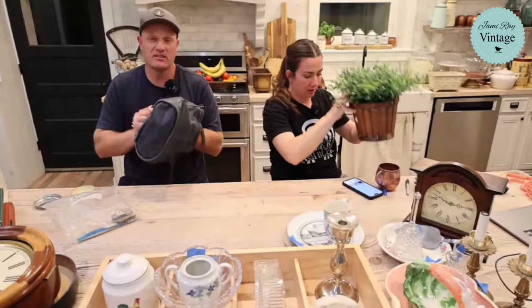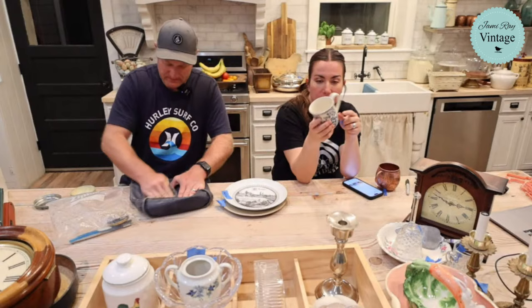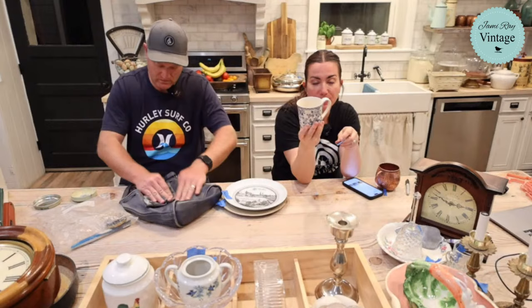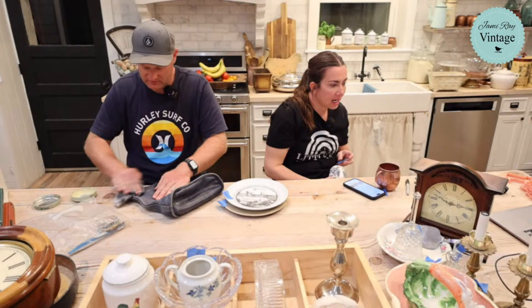We were really surprised to find this Johnson Brothers mug from England - it's the Devon Cottage pattern. We found this mug online for $22.95 used, and big sets sell for hundreds of dollars. We paid a dollar fifty for it - just picked it up because it was pretty and then flipped it over to see it was Johnson Brothers. We're selling it for $14.95.